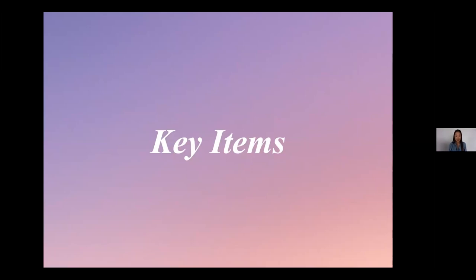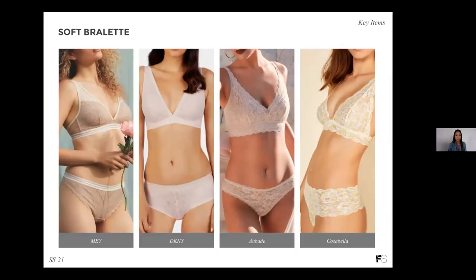Now let's take a look at some key items — we've selected 10 items across collections that are so important for Spring Summer 21 assortments. Let's start with the soft bralette, which speaks to the trend for comfort and the need for easy, everyday bras. We're seeing an overwhelming amount of triangle shapes, still very much relevant this season — and as you can see on screen, these are all lace bralettes. A great opportunity to tap into that Rural Retreat theme with practical, soft bralettes.